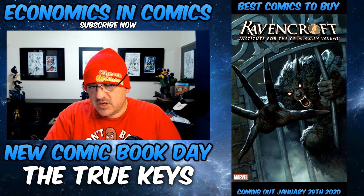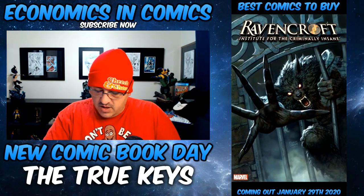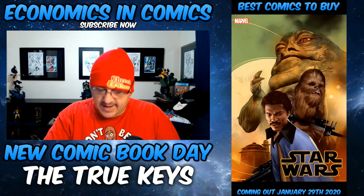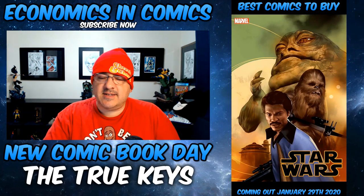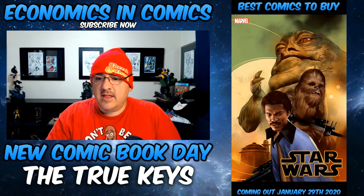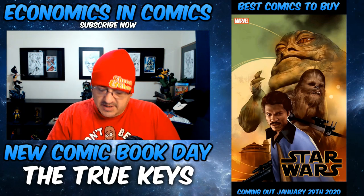Maybe check out Spider-Verse number 4 — just throwing it out there. Star Wars number 2 is a pure cover buy for me — the Ben Oliver variant. That is so sick and so clean; Ben Oliver does something with his art that just makes it so realistic.